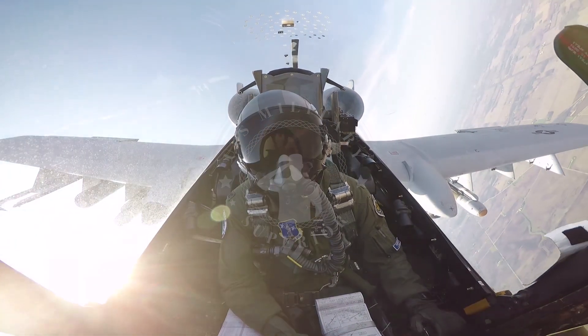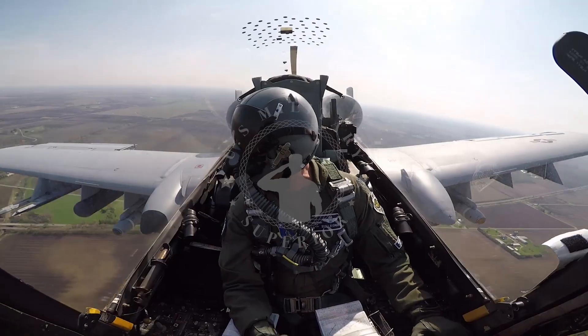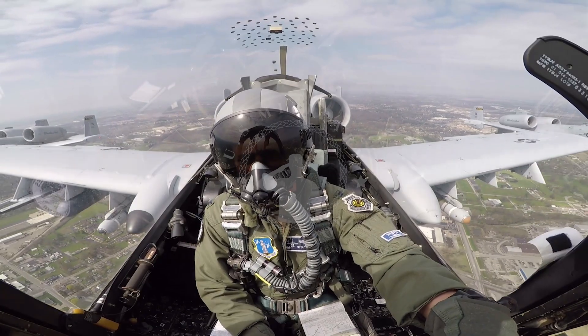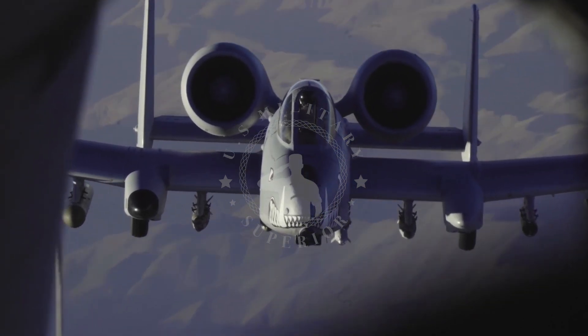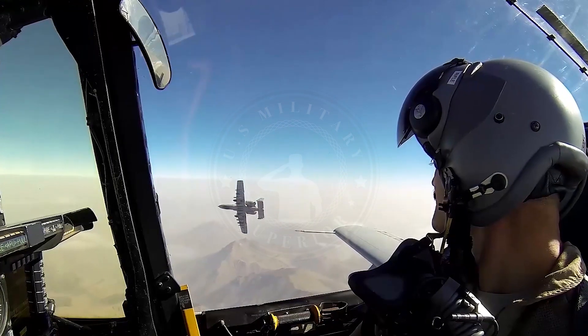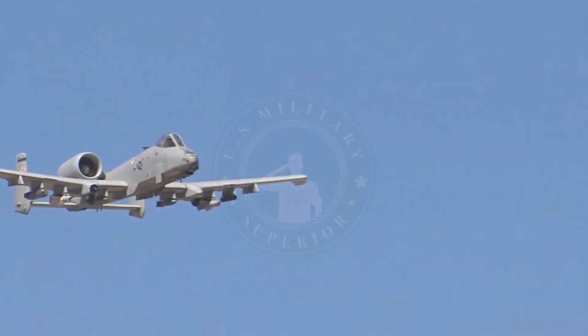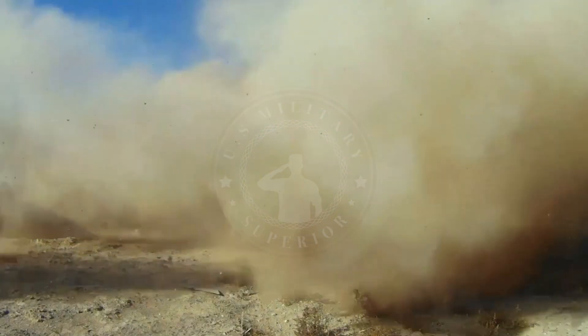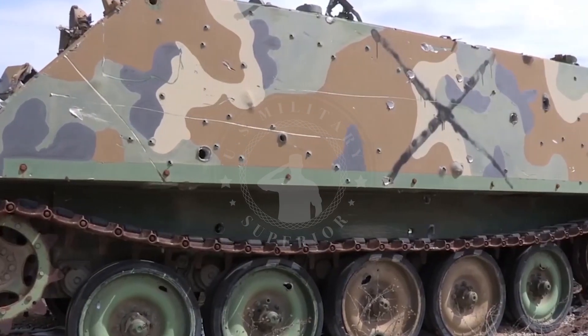The GAU-8 Avenger is equipped with 1,200 rounds, which means one A-10 unit is capable of shooting 9 to 10 targets before exhausting its ammunition. For firepower, the GAU-8 Avenger has a firing rate of 3,900 projectiles per minute and a projectile launch speed of 1,010 meters per second. The effective shooting range is 1,220 meters, and the maximum shooting range is 3,660 meters.